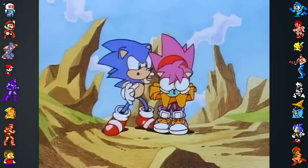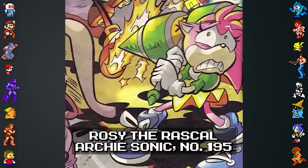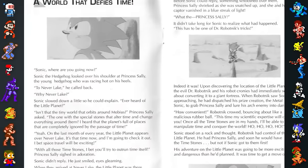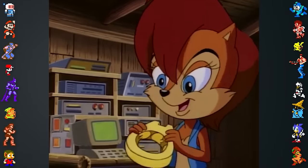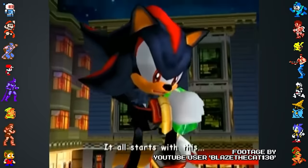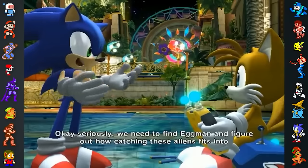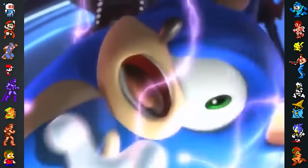Another localization flub can be found in the manual of Sonic CD regarding the character Amy Rose. The Japanese manual calls her Rosie the Rascal, a nickname that makes appearances throughout the series. The American version mistakenly refers to her as Princess Sally, possibly to tie the game to the Sonic the Hedgehog cartoon. Translation is tricky, with slightly altered lines often giving a scene a different tone or intent to the original. The Sonic series is no stranger to this.